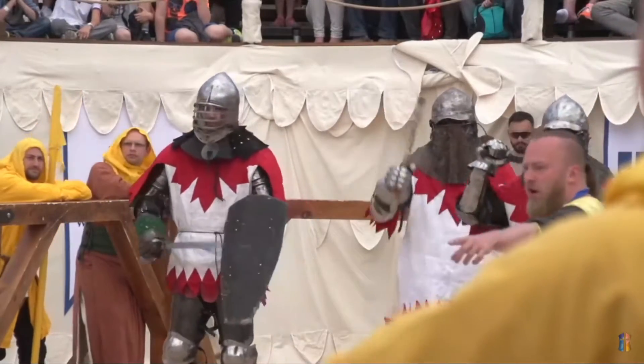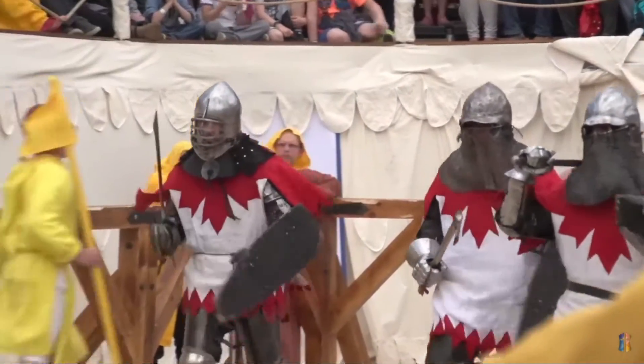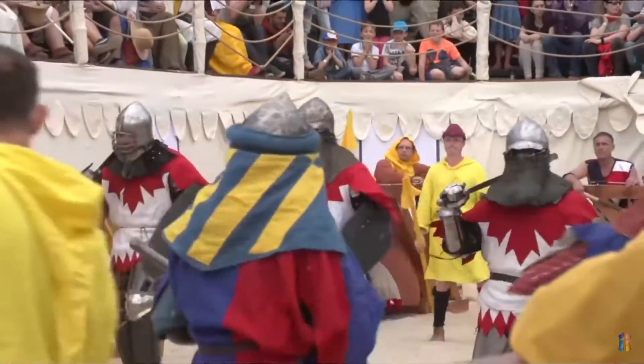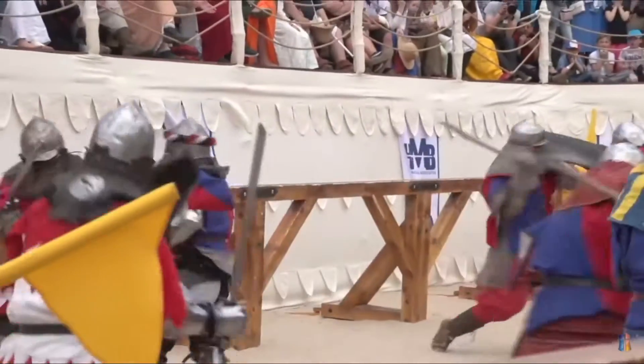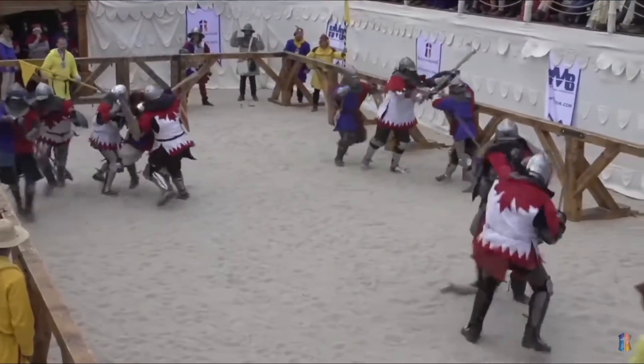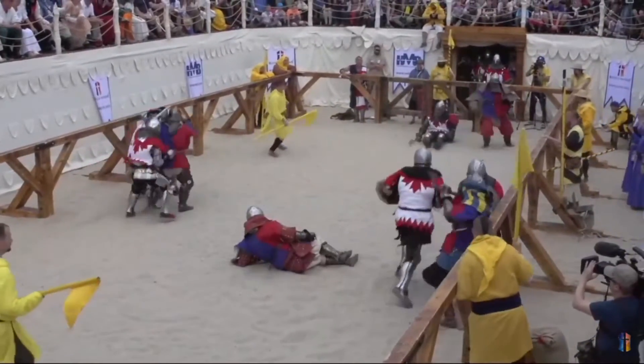First round, fighters ready. Fight! The marshals bring the first playoff to a start. A big roar from the crowd here in the Czech Republic. Some big blows already. That's the first take — Canada have got a big takedown on that.